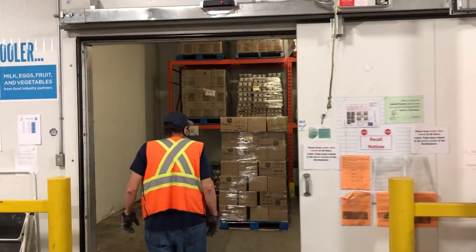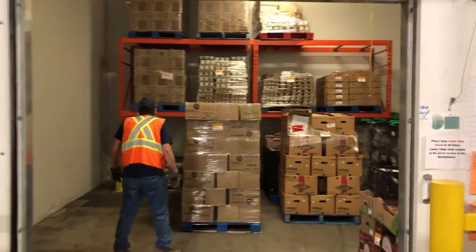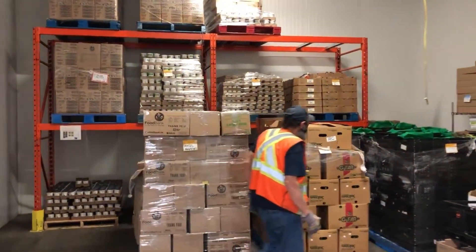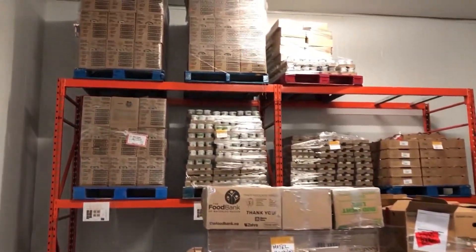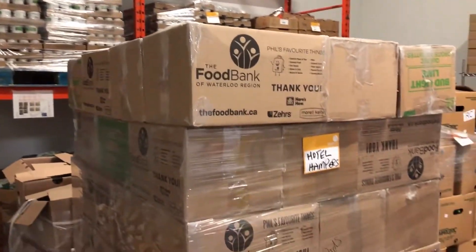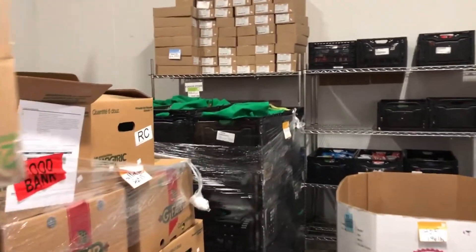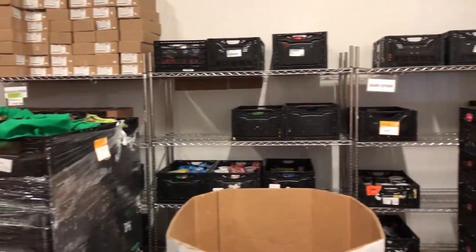At the Food Bank of Waterloo Region, we acquire, coordinate and distribute food to more than 100 community programs and agency partners. The Food Bank serves as the hub, where all the food is sorted and stored in the warehouse. From there, food is distributed to our community partners before ending up with those who need food assistance.